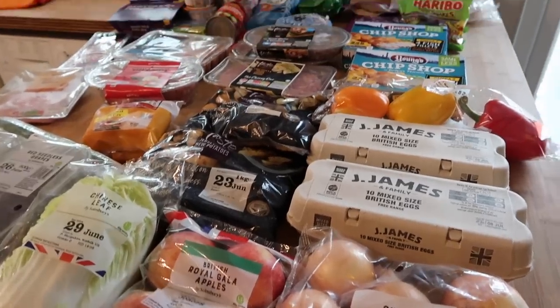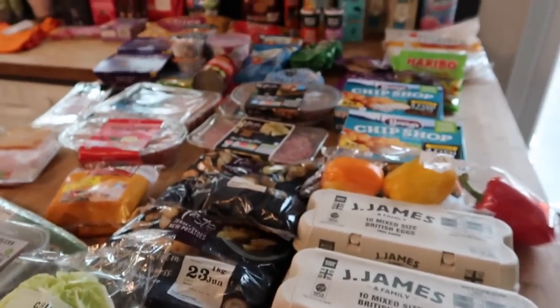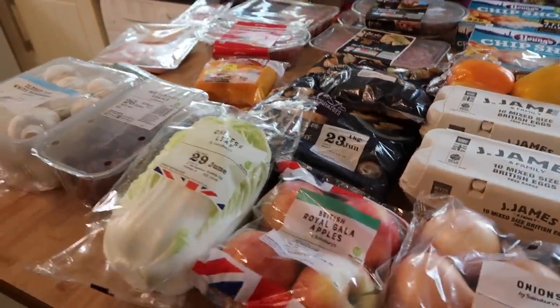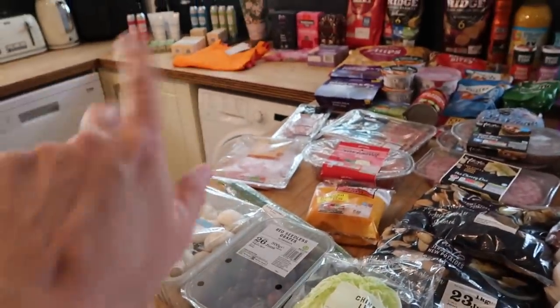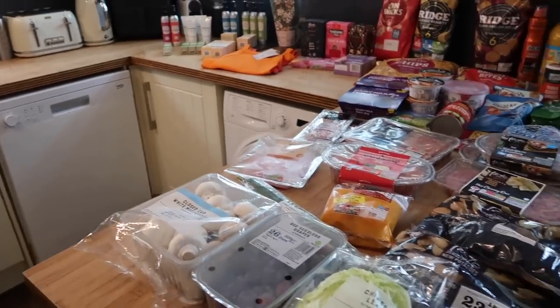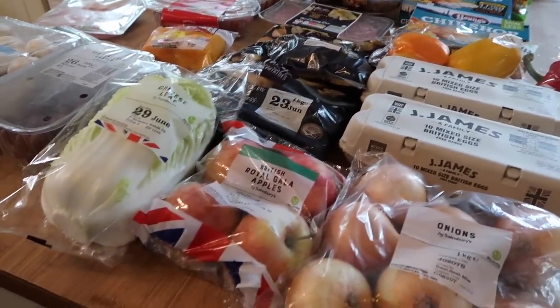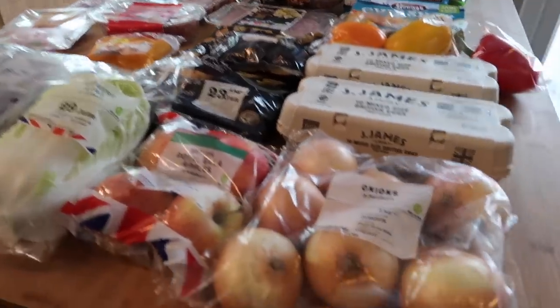Hello and welcome back to my channel and to another food shopping haul. This week I've been to Sainsbury's and I got some really good bargains on some beauty products which are over the back there, with some really reduced prices. I also obviously picked up some bits and pieces we need for the week, so I'll take you through everything I've bought and at the end I'll let you know how much I spent.